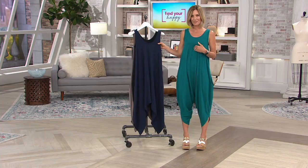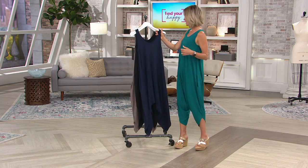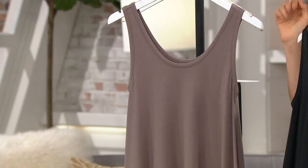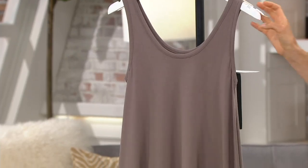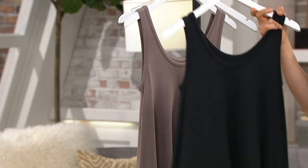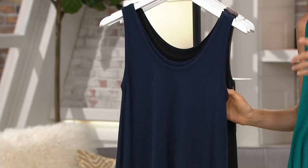Let me take you through the colors again. Everglade is what I have on — super limited, only a few dozen left. This is the deep twilight, this is the black, and this is the smoky taupe. Three easy payments of $12.67. The price goes up at the end of the day. This amount of cotton modal span — this is a lot of fabric for $37, which is kind of unheard of. This should be $70 or $80 for this amount of modal, so this is a really great price.